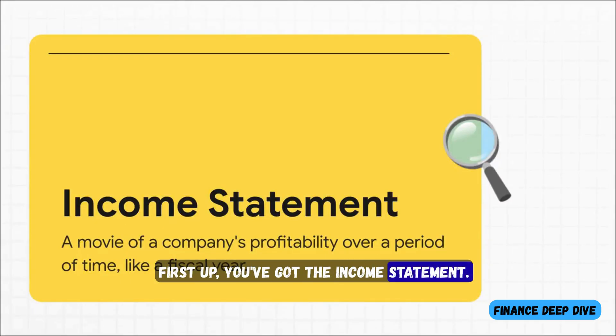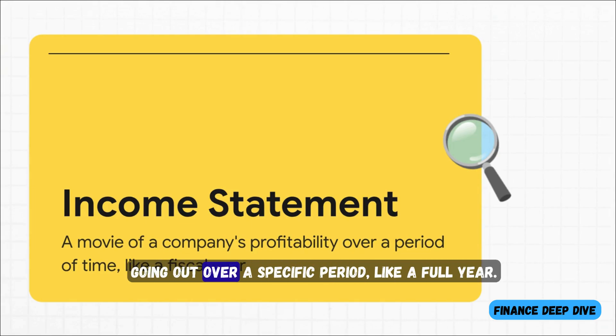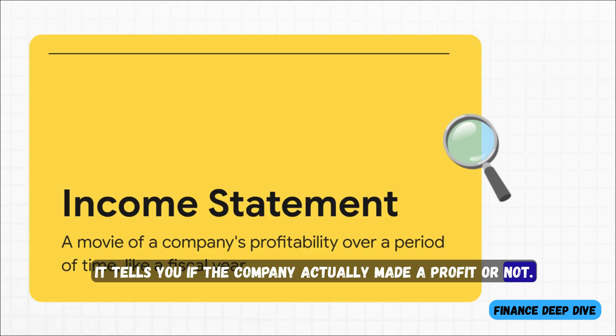First up, you've got the income statement. The best way to think about this is like a movie. It shows you all the action — all the money coming in and all the money going out over a specific period, like a full year. It tells you if the company actually made a profit or not.